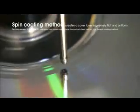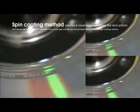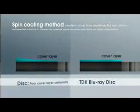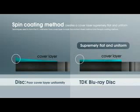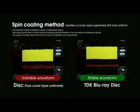Techniques used to form the 0.1 millimeter thick cover layer include the bonding sheet method and the spin coating method. TDK's exclusive spin coating technology creates a supremely flat and uniform cover layer and enables precise control of cover layer thickness. This precision makes it possible to obtain a stable servo signal, thus reducing the servo circuitry load and ensuring absolute stability in the recording and playback signals.